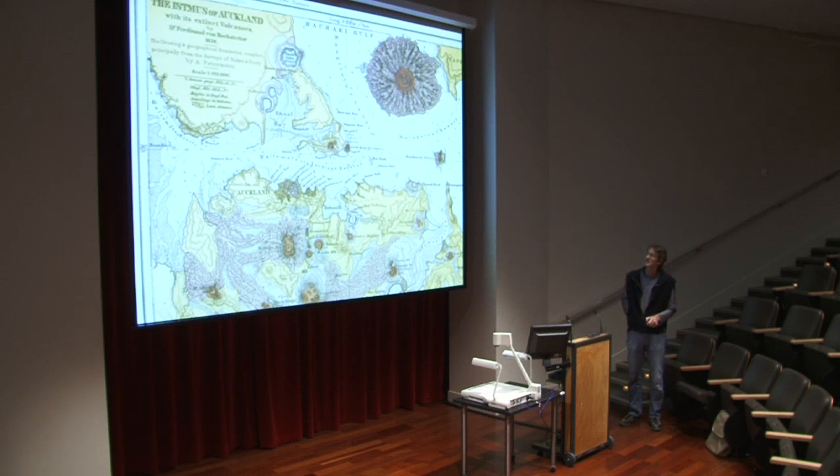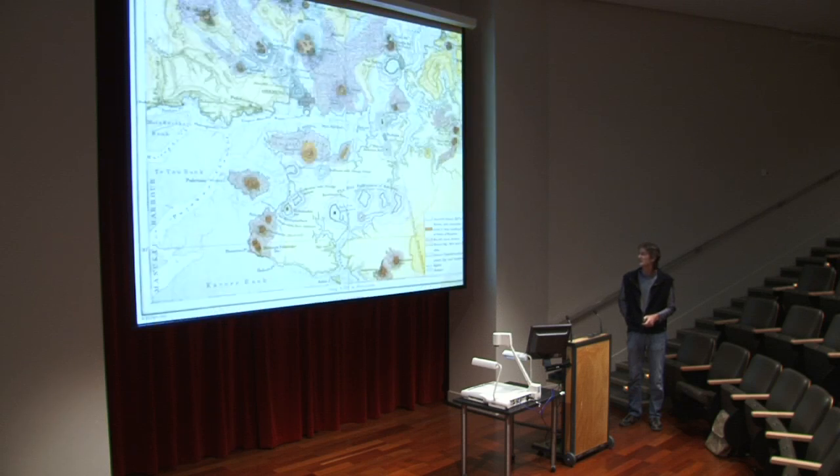Interesting things on this map: the German mile is quite big compared to the English mile. And why is there a meridian here showing longitude from Paris, whereas on the bottom of the map the longitude is given from Greenwich? You can come back to me on that later or ask me about it.